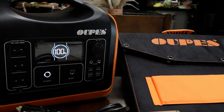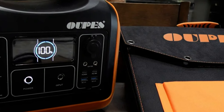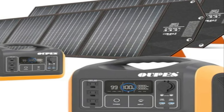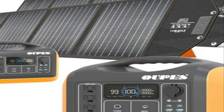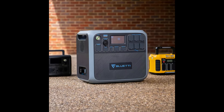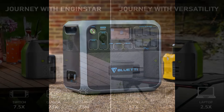One of the standout features of the UPIS 1200W solar generator is its expandable battery capacity — you have the option to add additional batteries to extend the runtime and provide even more power for your devices. This feature is particularly useful during longer trips or emergencies when you need a prolonged power supply.